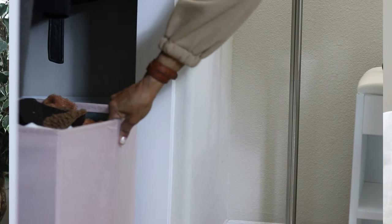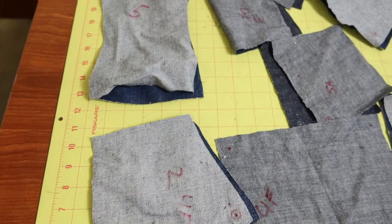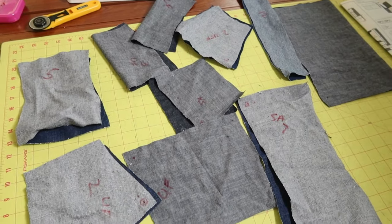My next sewing make is McCall's 8200. I picked up this pattern because it didn't call for a lot of fabric and I always have a ton of scraps, so I thought this would be perfect for a scrap buster. I went to my closet and pulled out my box of scraps, looking for as much denim as I could find. I ended up having enough denim to sew view C and I cut out and made a size 8. There were a lot of little pieces to cut out, which made it easy to use up different sizes of scrap pieces.